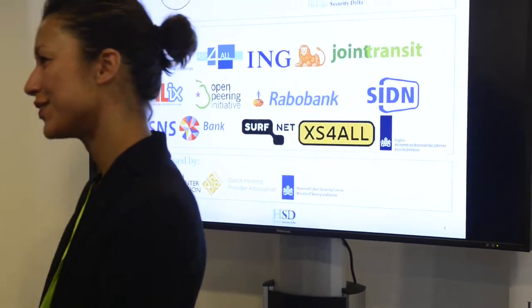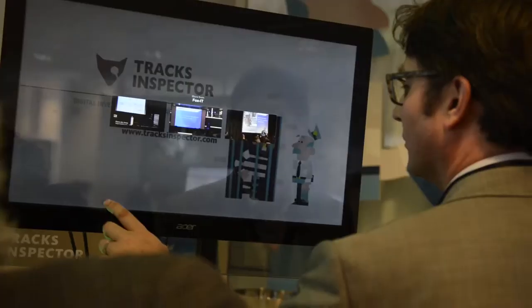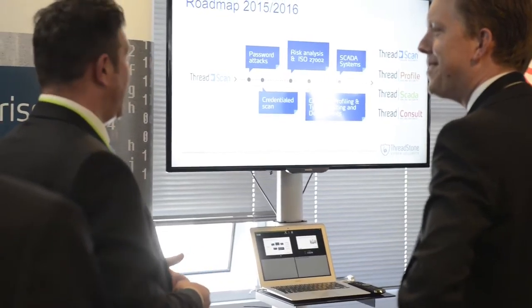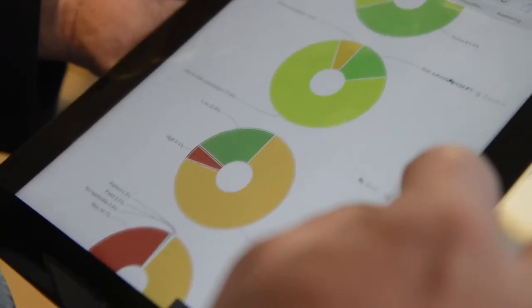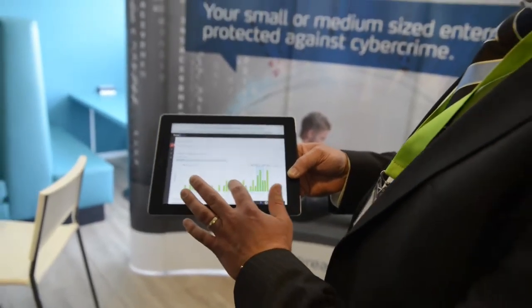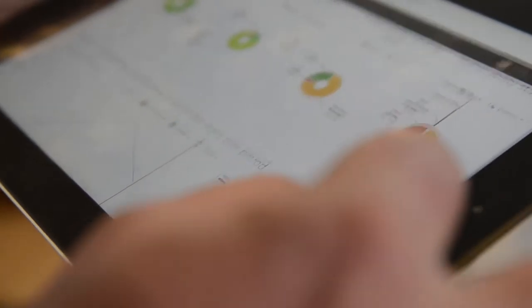Innovations on display at the Innovation Room included the digital evidence dashboard and ThreadScan. ThreadScan is a project of the Netherlands Organisation for Applied Scientific Research TNO, WorldStream and Threadstone, made possible by co-financing from the HSD Development Fund. ThreadScan is provided by Threadstone and helps small and medium enterprises protect themselves against cyber criminals by scanning their systems connected to the internet for vulnerabilities.